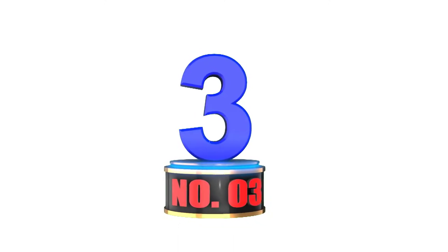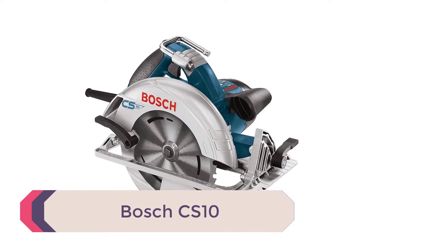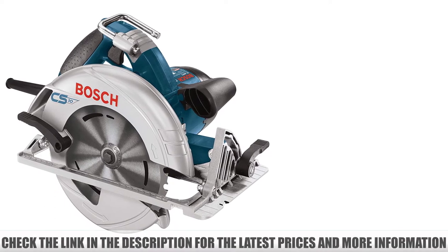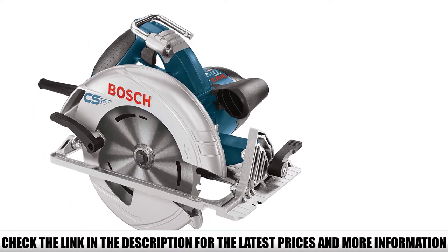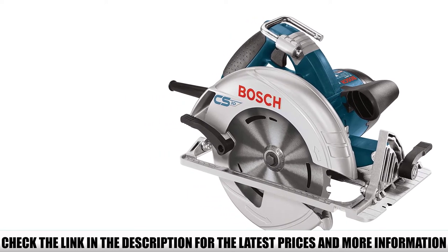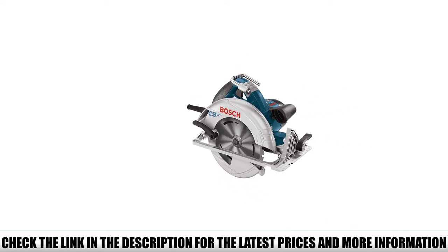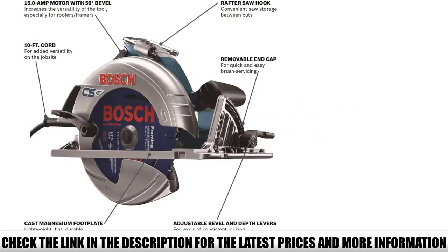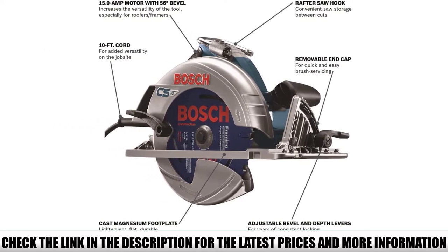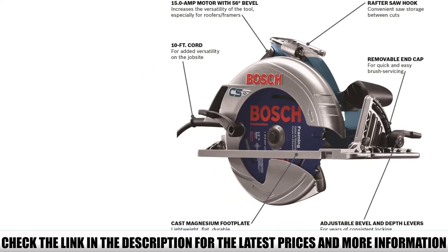Number 3: Bosch CS10. The Bosch CS10 impresses with a powerful 15-amp motor that gives a very high output, so cuts are made quickly and they're extra smooth as well. You get 5600 no-load RPM, which gives excellent torque-to-weight efficiency, particularly when you consider this only weighs 10.2 pounds. The blade diameter sits at the standard 7 and a quarter inches with a total of 24 teeth, and you can cut through 2 and 7/16 inches of material at 90 degrees.